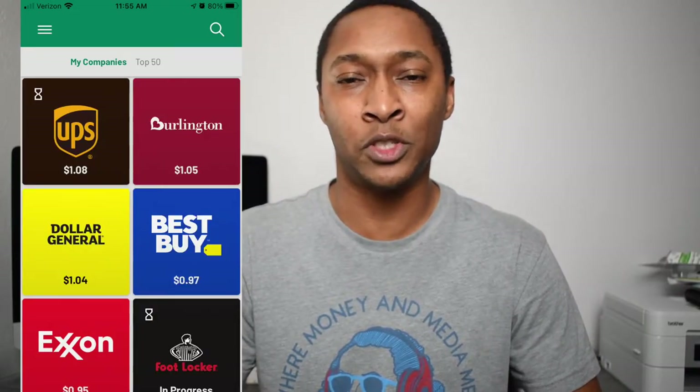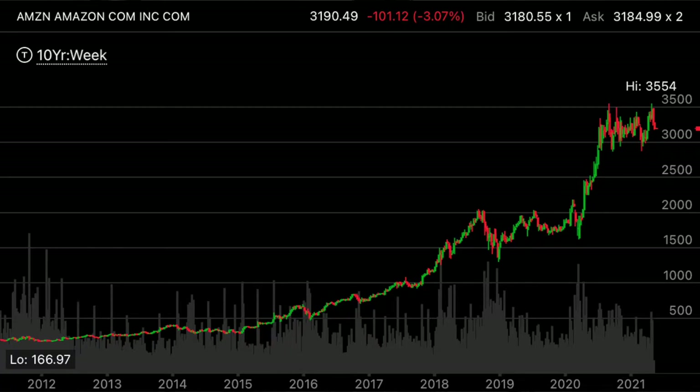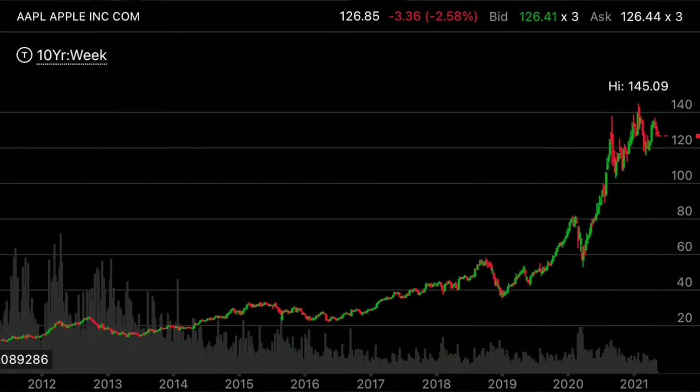Looking at the charts of Starbucks, Amazon, and Apple over just the past decade, these companies' stock values have grown significantly. And many of you have probably just been shopping with them without investing in those companies. This gives you an automated way to invest in the same companies that you're actually helping to grow. Over the course of a decade, this could turn into hundreds, if not thousands of dollars — not only from the dollars you invest, but from the growth of those companies as well.